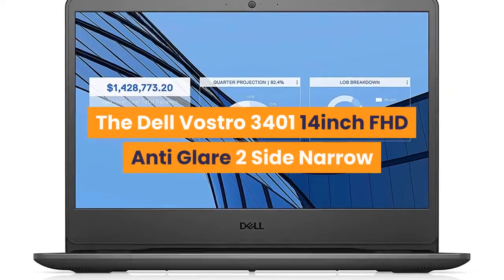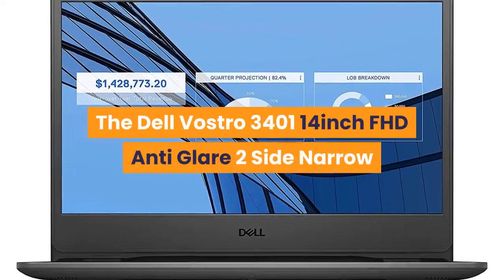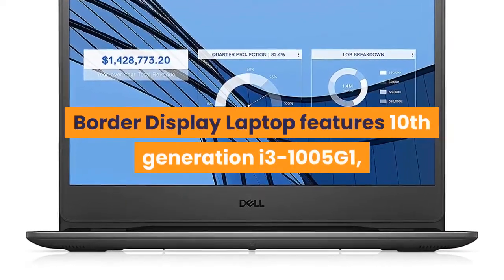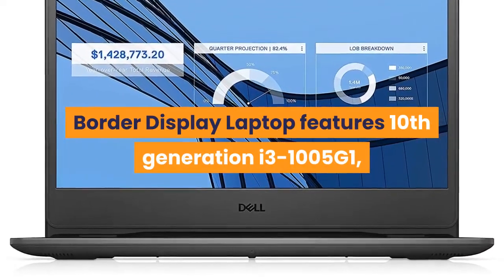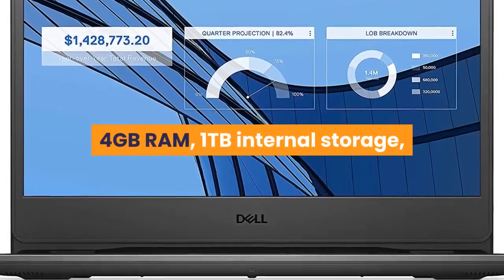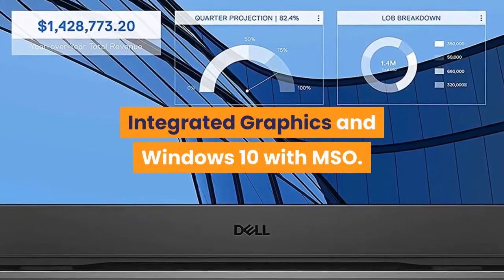The Dell Vostro 3400 14-inch FHD anti-glare two-side narrow border display laptop features a 10th generation Intel Core i3-1005G1, 4GB RAM, 1TB internal storage, integrated graphics, and Windows 10 with MSO.